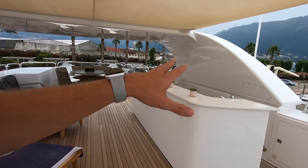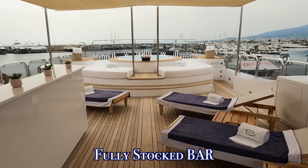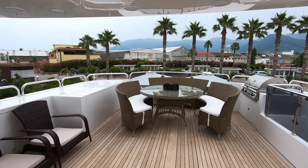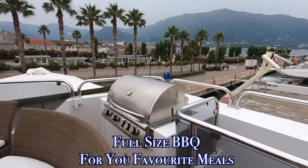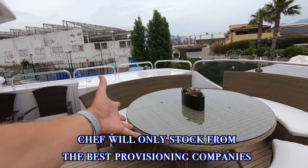Making our way aft, we've got some additional sun beds and a nice big full-service bar where you can have cocktails, wine, or champagne. At the aft end of the sundeck there's a nice round table with a big barbecue, so the chef can put on a beautiful barbecue for the guests to enjoy their meal up here.